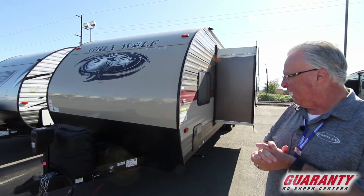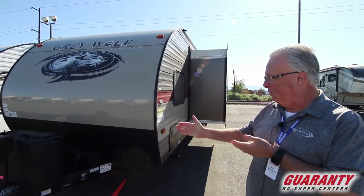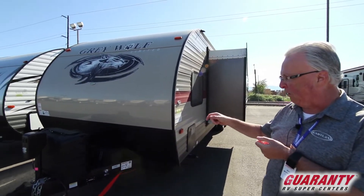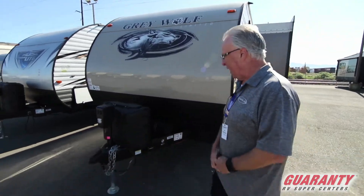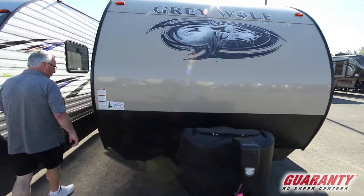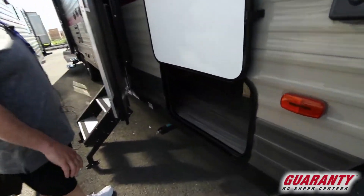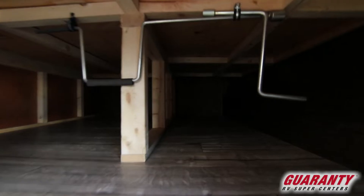Starting off here on the outside: two propane tanks, two batteries, electric tongue jack — really convenient — with LED lighting. There's a nice large compartment in the front, and it's solar panel ready so you can add a portable solar panel.